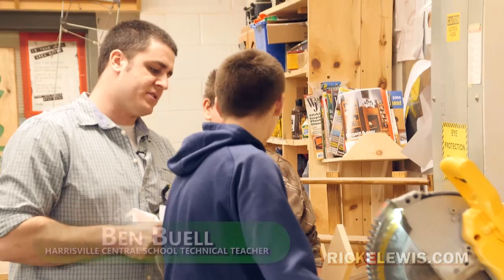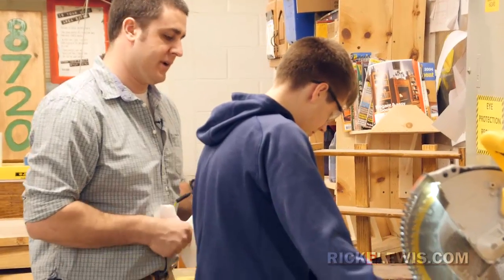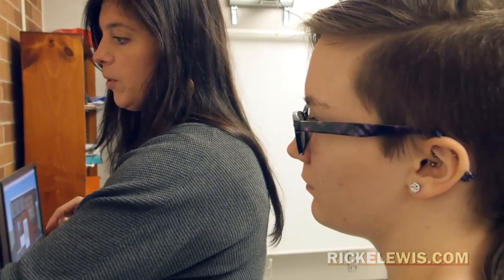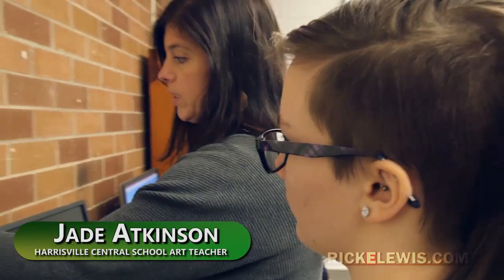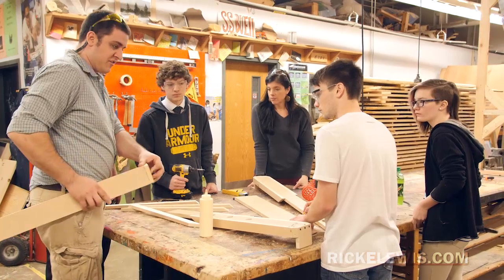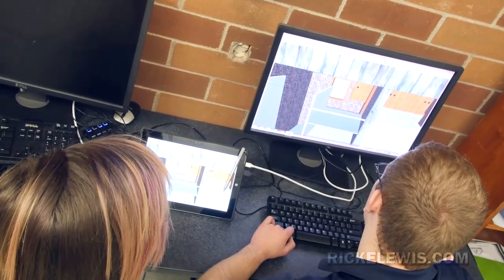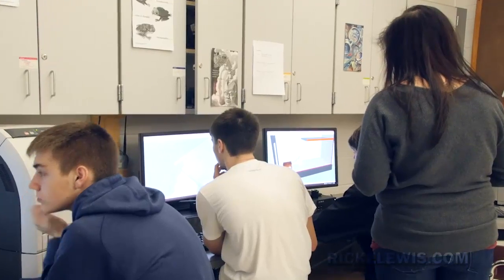We do have our technology teacher slash industrial arts, and our art teacher this year involved. Last year our superintendent really wanted to implement the program at our school, so he asked myself and the shop teacher if we would be willing to start a class. He didn't really give us a guideline — he just gave us an overview of what STEAM was supposed to be and said go for it and come up with a curriculum.